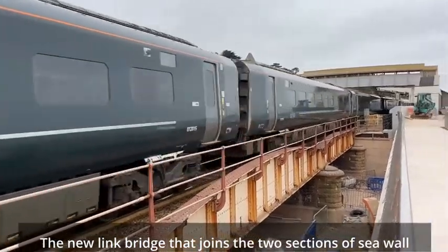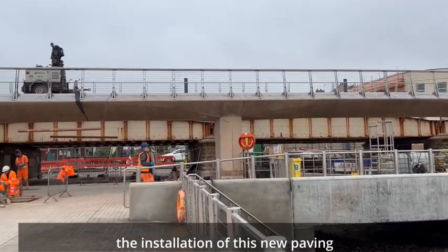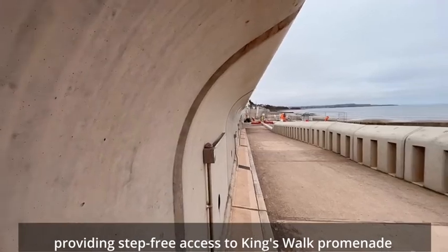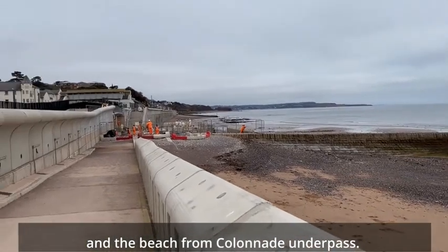The new link bridge that joins the two sections of seawall is now almost complete, and while there is still more work to be done, the installation of new paving and removal of heavy machinery will allow the reopening of part of the underpass, providing step-free access to Kingswall Promenade and the beach from Colonnade Underpass.